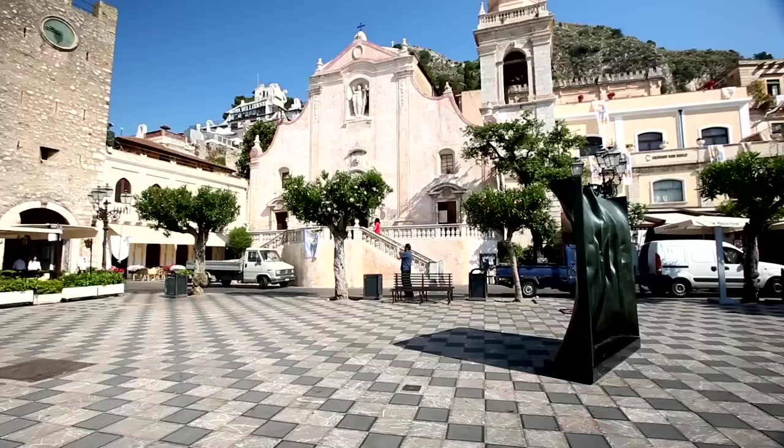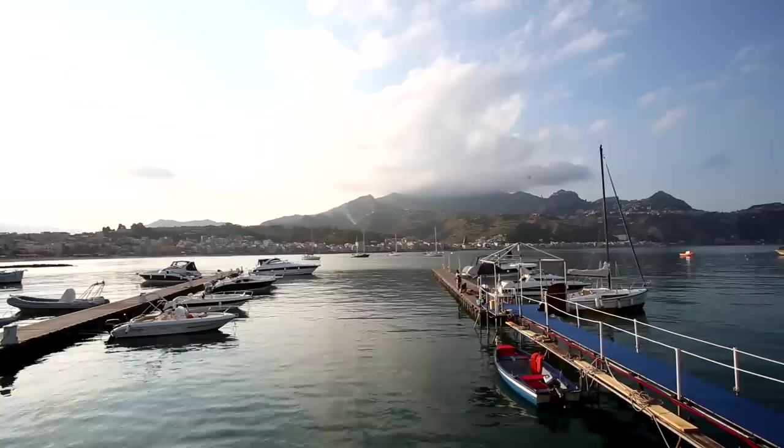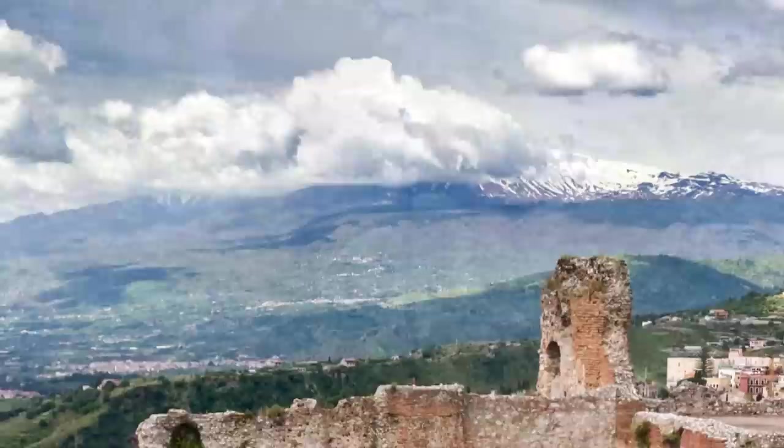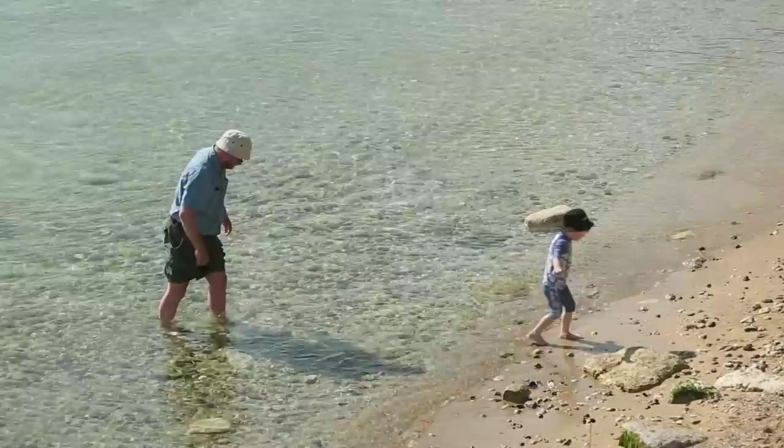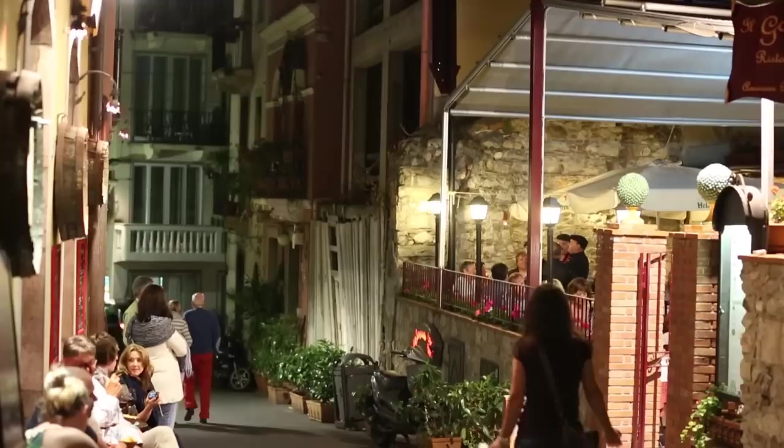The next day we'll explore all that Taormina has to offer. You'll soon discover why this Sicilian city is known as the jewel of Italy — its winding streets and secluded gardens are truly enchanting. The snow-covered volcano of Mount Etna serves as a dramatic backdrop to the well-preserved Greek and Roman amphitheater, one of Taormina's most popular places. The afternoon is yours to explore: stroll the medieval streets lined with one-of-a-kind boutiques, dip in the crystal-clear waters, or enjoy the public gardens, then prepare your appetite for an unbelievable dinner at a charming local restaurant.